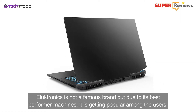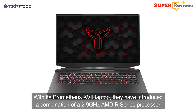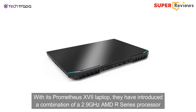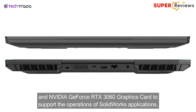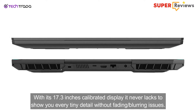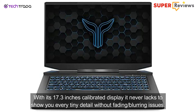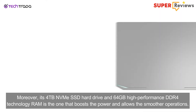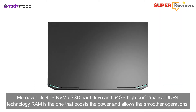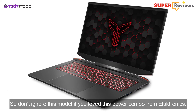Eluktronics is not a very famous brand, but due to its best-performing machines it is getting popular among users. With their Prometheus 17 laptop, they have introduced a combination of a 2.9 GHz AMD R-series processor and NVIDIA GeForce RTX 3060 graphics card to support SolidWorks operations. With its 17.3-inch calibrated display it never fails to show you every tiny detail without fading or blurring. Moreover, its 4TB NVMe SSD hard drive and 64GB high-performance DDR4 RAM boost the power and allow smoother operations, so don't ignore this model if you love a power combo.